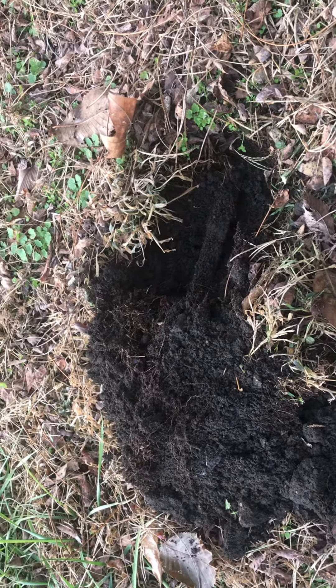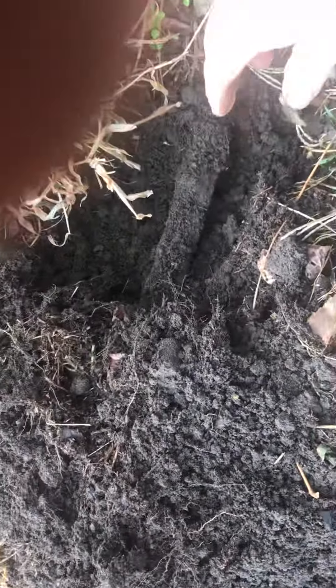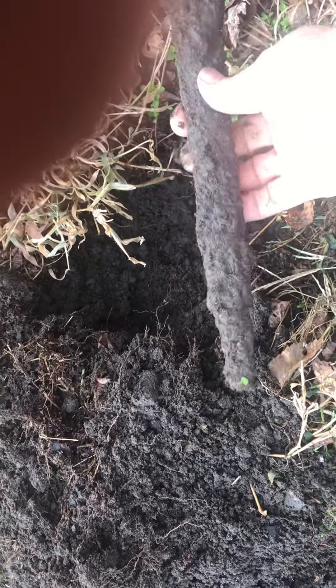You're not going to believe this folks. I'm out here digging again, same place, two feet away — and I pull out... that is a sheath, that is the end of a sheath.